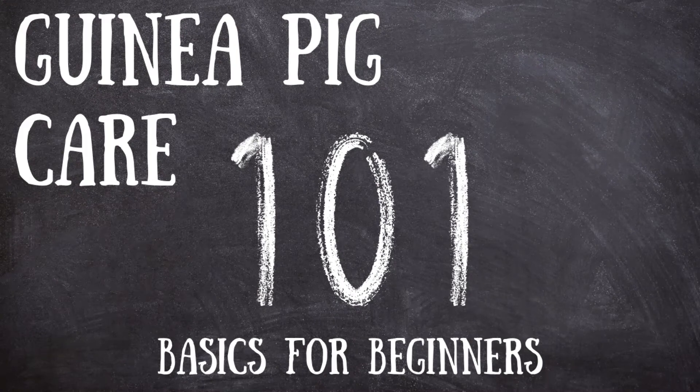Hello and welcome back to GPTV. Today we will be going over the guinea pig basics every owner and prospective owner should know.